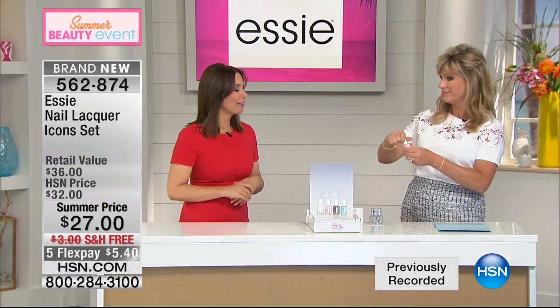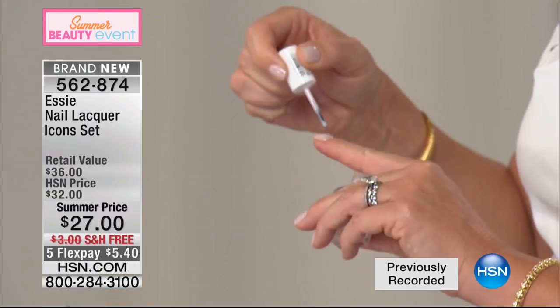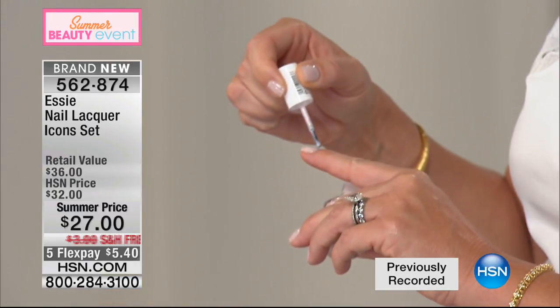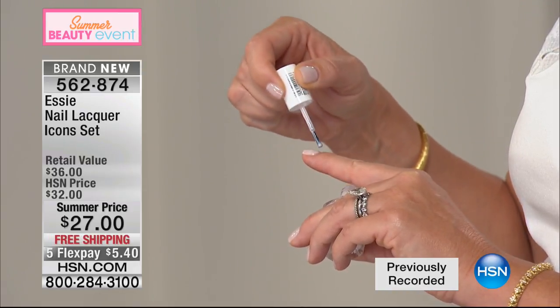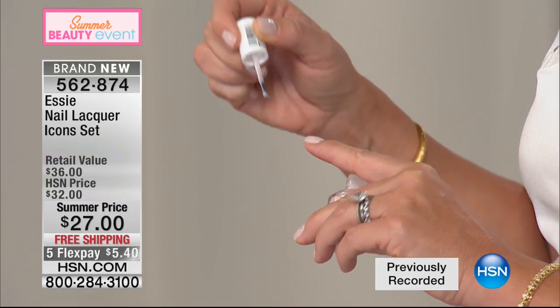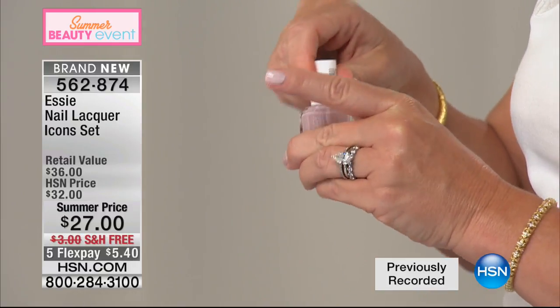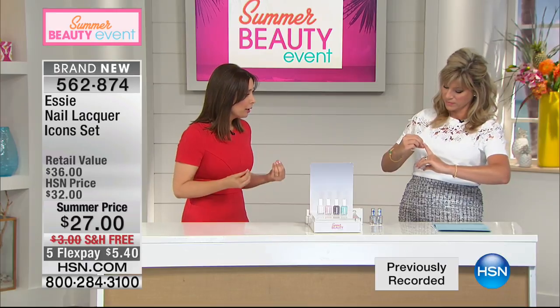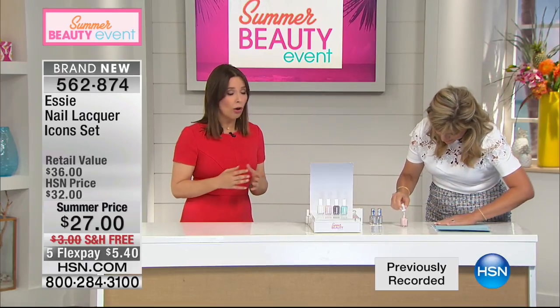Blanc is one of the first colors Essie ever created — it's iconic, been around since the beginning, and it's still selling. Ballet Slippers — I've used that color on manicures more than any other. I can tell you how many times I've seen it in a beauty magazine as the model's shade, and celebrities who are asked what shade they're wearing always say Ballet Slippers. Chinchilla has a little bit of gray to it, giving it a very modern feeling — it's creamy, opaque, and looks good on all nail shapes and lengths. I really recommend chinchilla if you love earth tones and naturals.